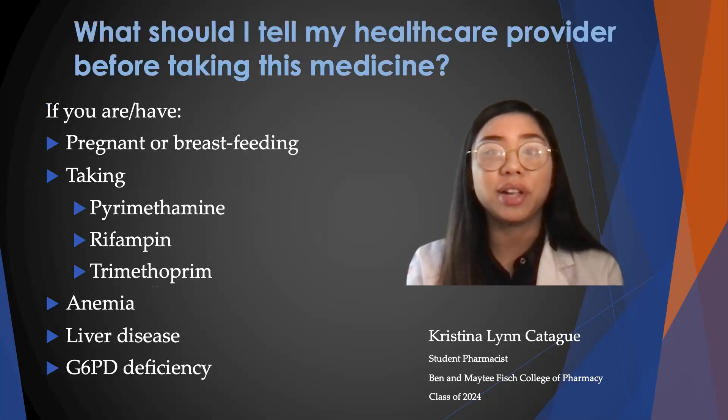You should tell your healthcare provider before taking this medication if you are pregnant or breastfeeding, and if you are taking medications such as pyrimethamine, rifampin, or trimethoprim, because these medications may affect how Dapsone works.